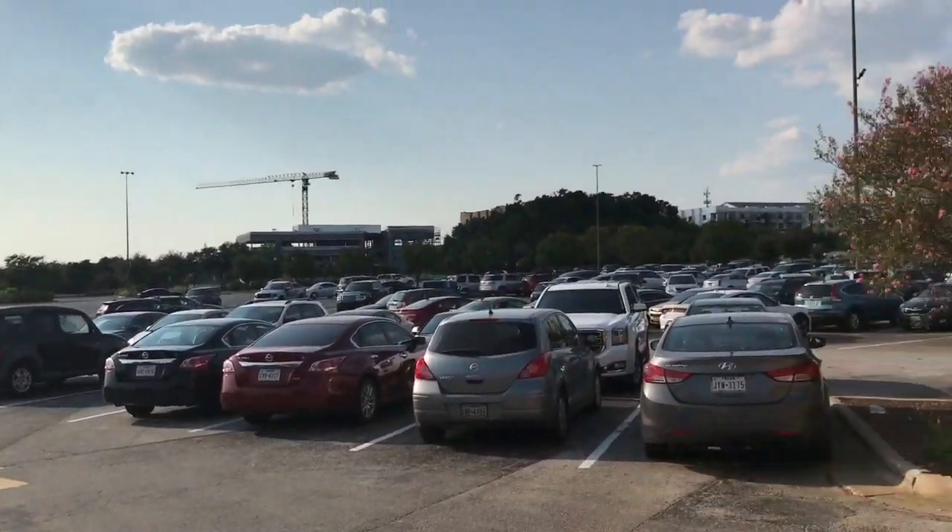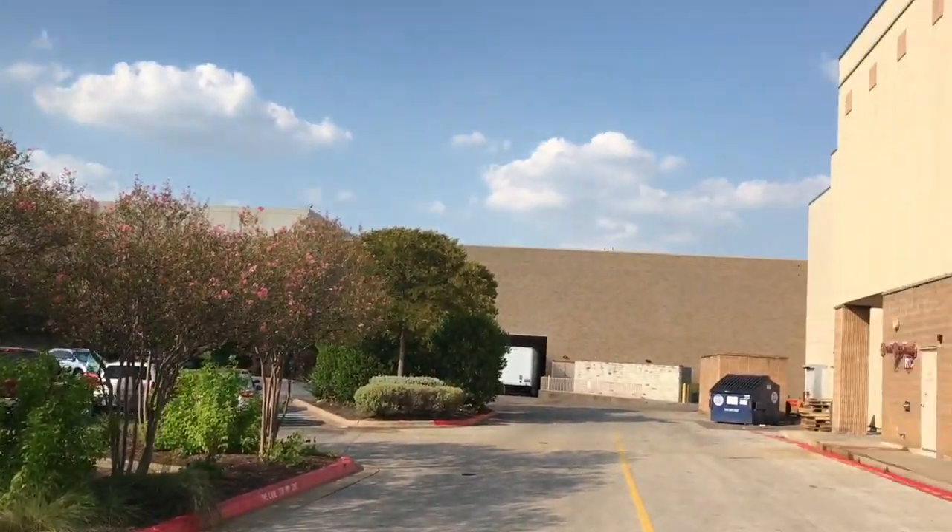Terminator 2 in 3D. I've just gotten out of a screening of Terminator 2 in Real D 3D, the 4K 3D conversion of the epic science fiction film. It's been exclusively shown in AMC theaters here in North America, and I just got out of the Barton Creek AMC theater here in Austin, Texas.